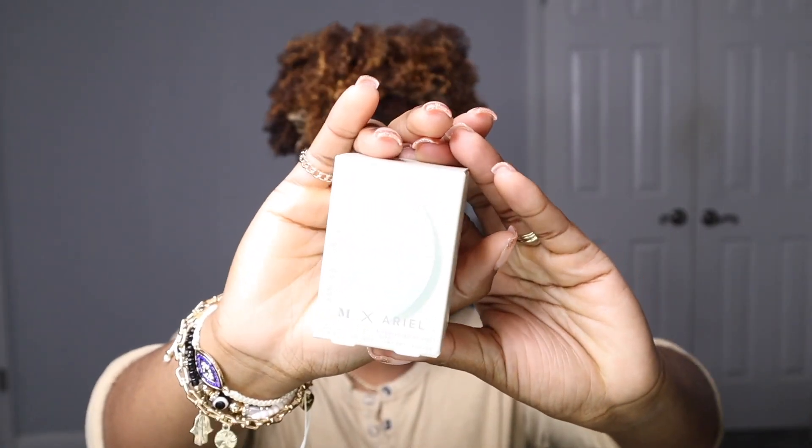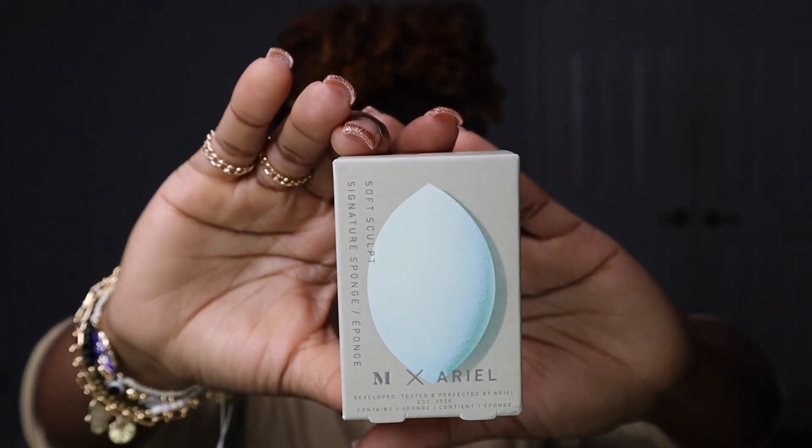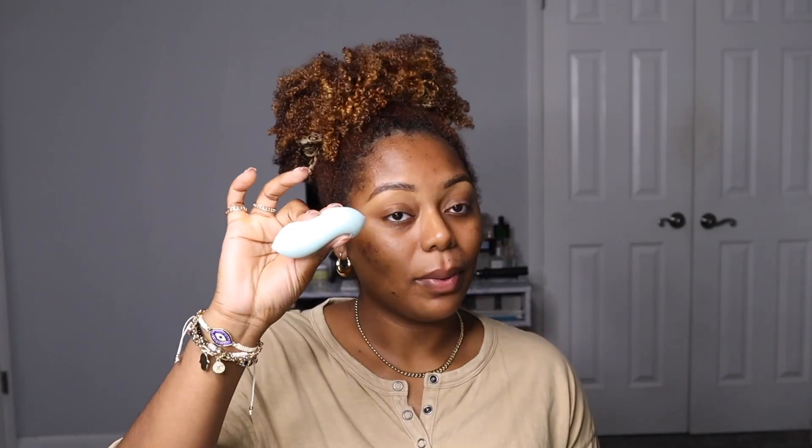The first thing I'm going to show you is the Morphe X Ariel Soft Sculpt Signature Sponge collab — it's this pretty blue color. I'm going to go ahead and wet it because we don't do dry sponges over here. Got the beauty blender all cleaned and ready to go.